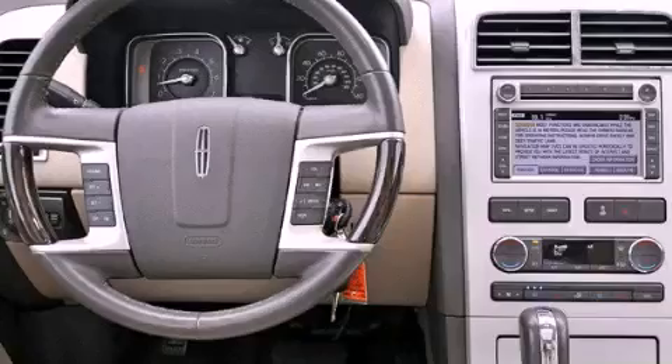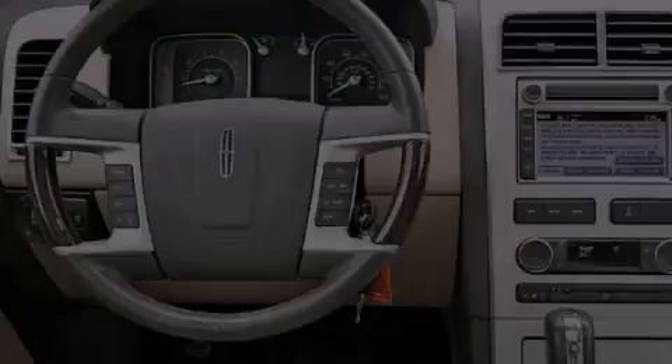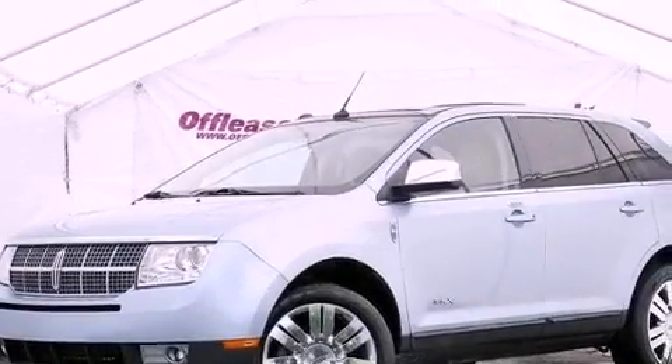An engine immobilizer theft deterrent system. An anti-lock braking system. Solar-tinted glass. And this vehicle has less than 41,000 miles.